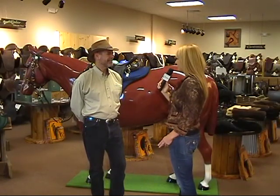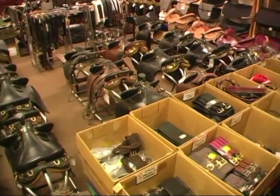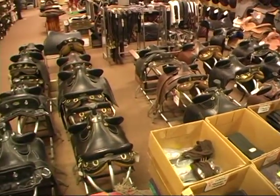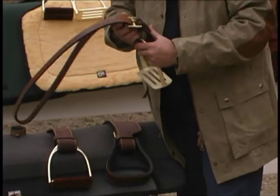You have tack — if you owned a horse, relatively anything you need, you have, correct? Absolutely. From the saddles to the saddle pads, stirrups, bridles, breastplates — you name it, we've got it.